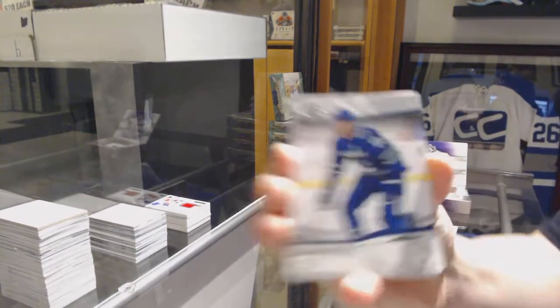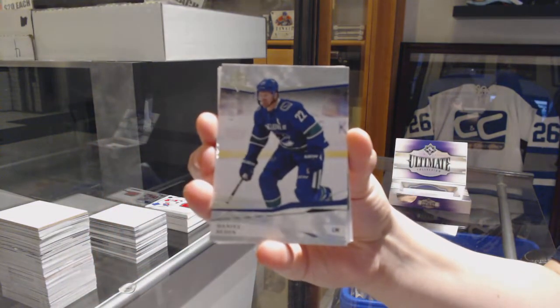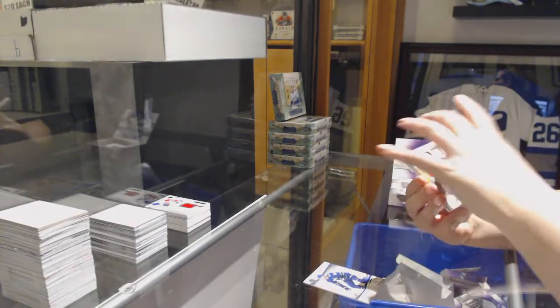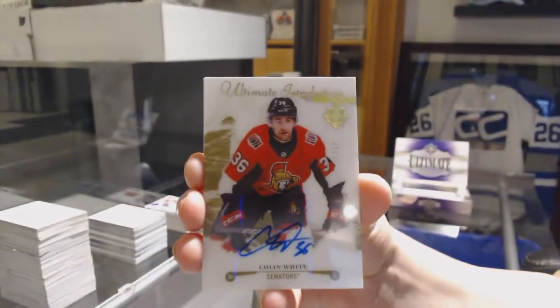We've got number to 299 base for the Vancouver Canucks, Daniel Sedin. Number to 299, Introductions Gold Auto for the Ottawa Senators, Colin White.